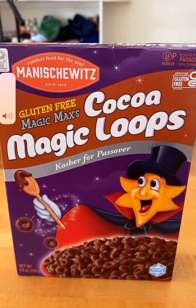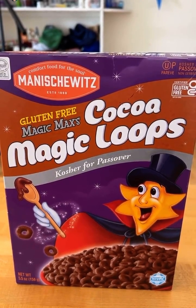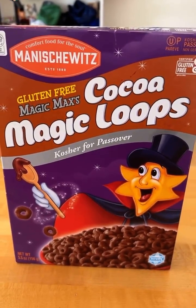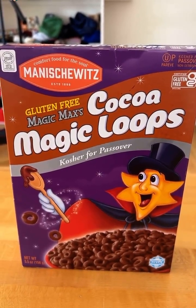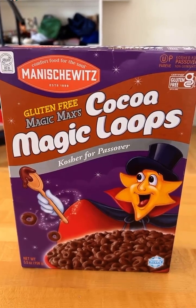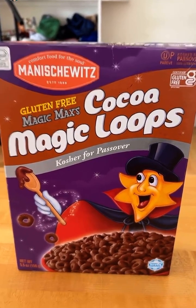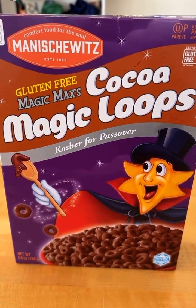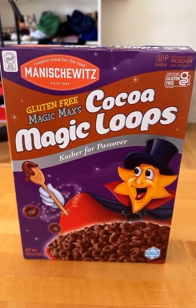The Sierra Review's back, and today we're going to look at Magic Max's Cocoa Magic Loops. For the record, I purchased this on clearance before the Israel-Gaza conflict arose. It was going to be a lighthearted Sierra Review of a man whose head is the sun, but he is somehow a magician or vampire. But I'm going to keep this safe and political — this is just about cereal.